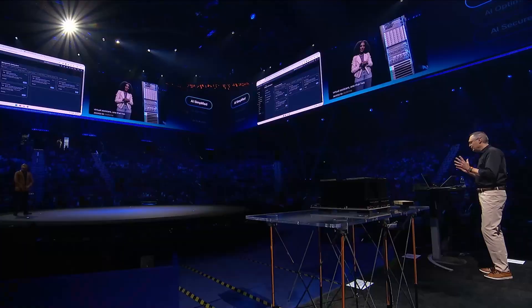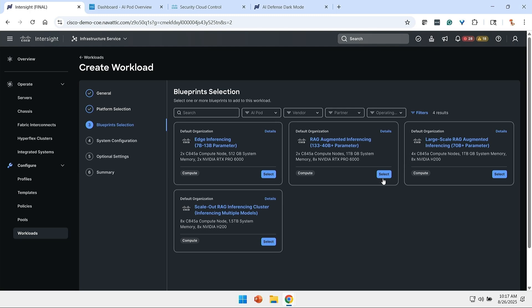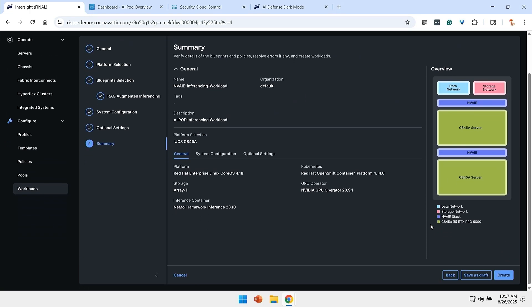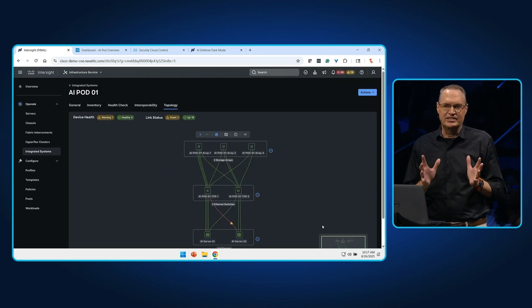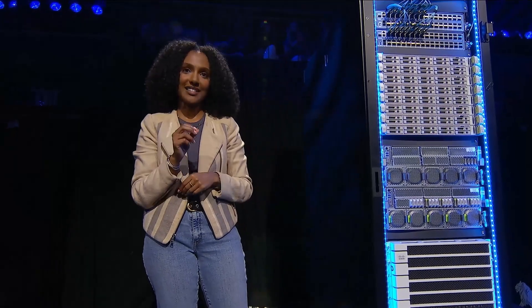We have a blueprint for retrieval augmented generation. Let me select that particular blueprint. We have a chance to verify the information about our AI pod and what's going to be deployed, and then we create it. That's it — done in minutes, not weeks. That was so fast. We were able to see how we consolidated a ton of manual configuration, but how do our customers know that they're getting optimal performance and ROI?